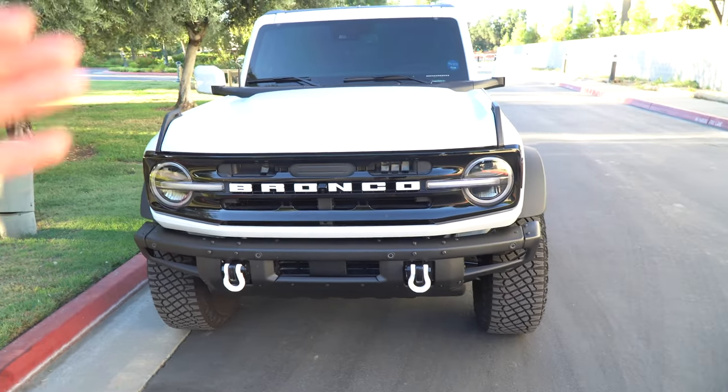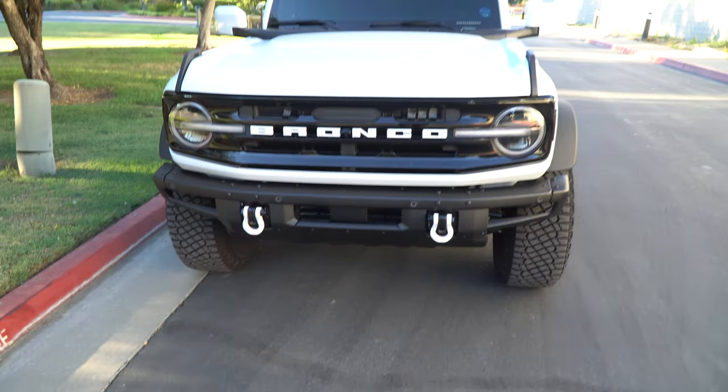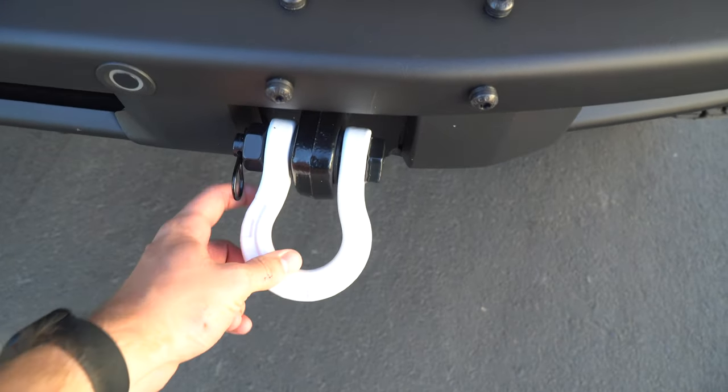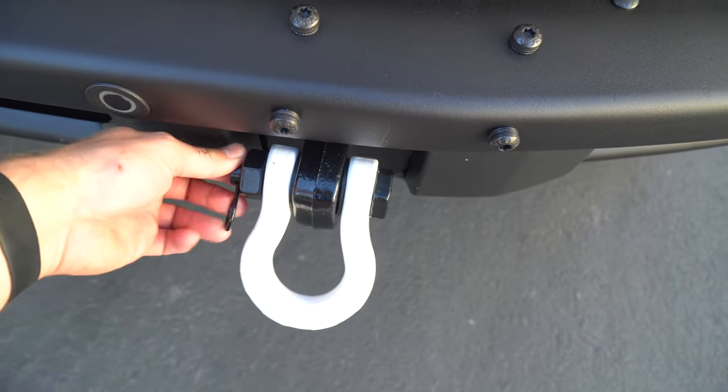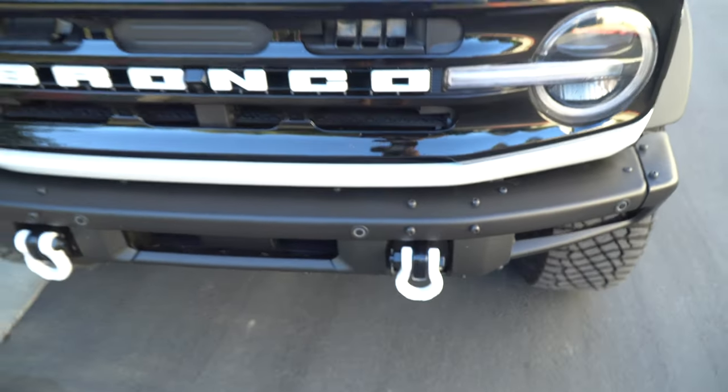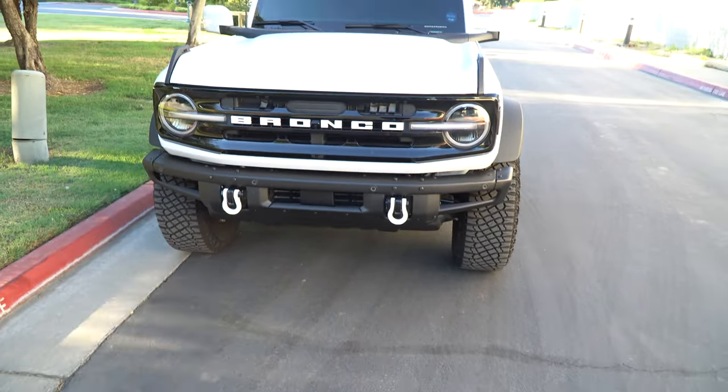Starting from the front, the most noticeable thing — because I have it the same color as the vehicle — are these shackles, or D-rings. I have the modular bumper so it's shackle-ready from the start. I got the white ones for about $30 on Amazon. What I really liked is that it has a locking pin and also some shims so it's tighter on there and not loose — you can stack the rubber shims to get it as tight as you'd like. These are pulling points so you can pull the vehicle from the front. If you don't have the modular bumper, Rough Country makes an adapter plate for a couple hundred bucks.